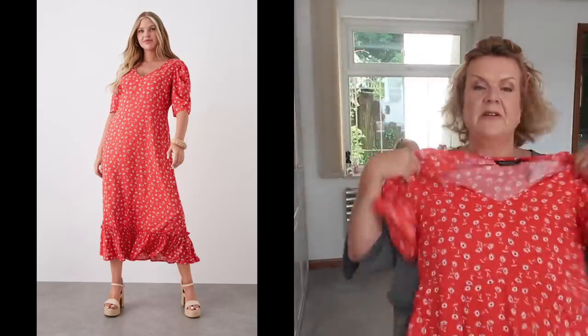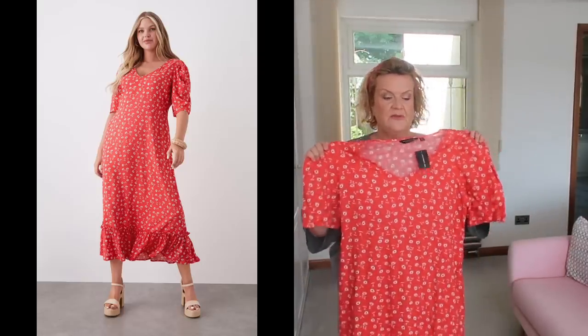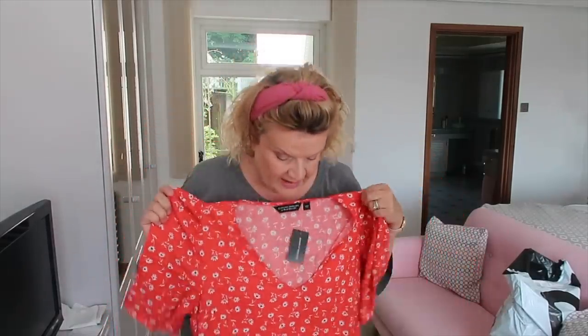First up we have this red dress with a sort of daisy print. It's got a sheared waist at the back with elastication. It's got a V-neck which I very much like, and it's a much more straight up-and-down dress than I would normally try. I like the sleeve — it's quite a flattering length with a bit of puff on the top and a little tier on the bottom. I'm going to try all the dresses on today just with a pair of nude wedges.